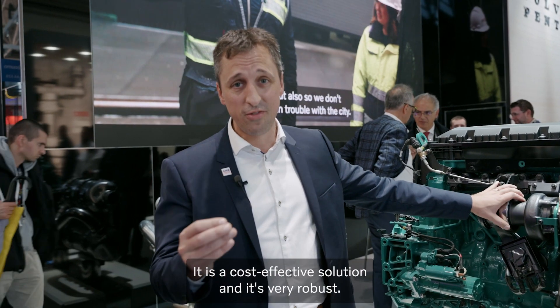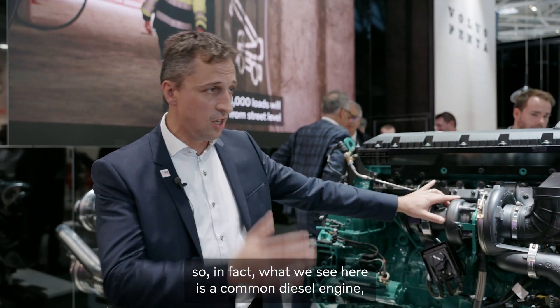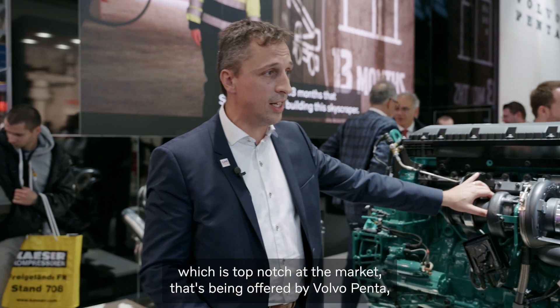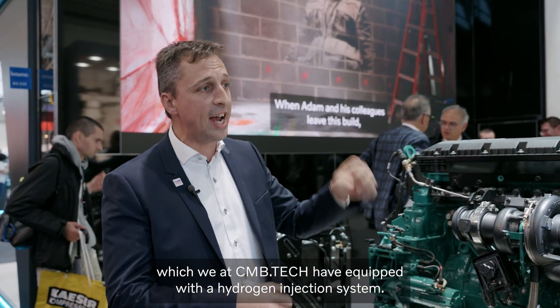It is a cost-effective solution and it's very robust. It's relying on a diesel engine. What we see here is a common diesel engine, which is top notch at the market, offered by Volvo Penta, which we at CMB Tech have equipped with the hydrogen injection system.